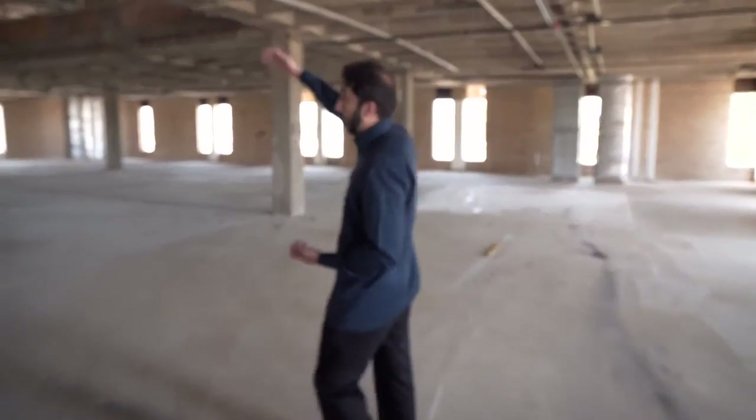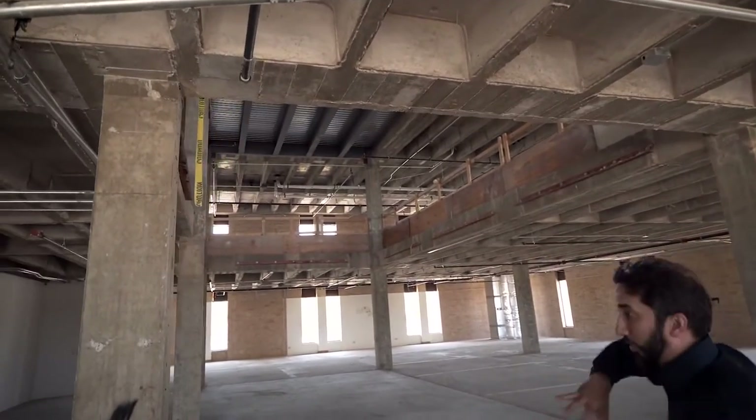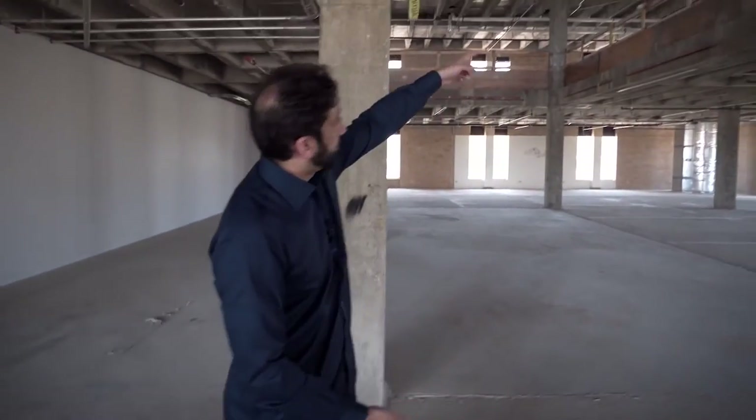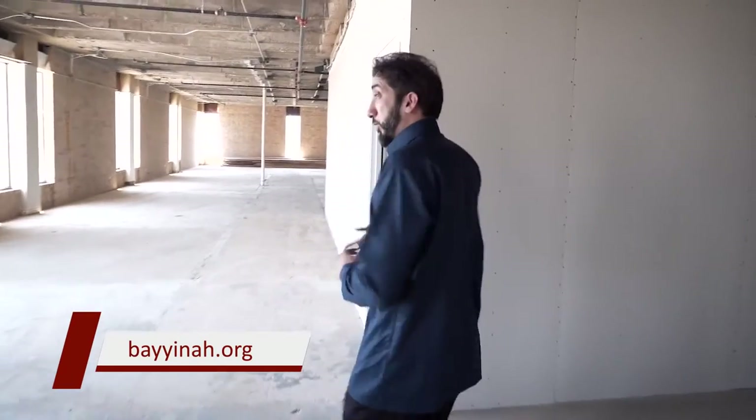We don't just want to do top-level research in the study of the Quran and present its message effectively — we want to do it at a level of production quality and aesthetics that matches the best of what's out there in the world, and that's the intention behind the studio. You'll notice the high ceilings up here, which accommodate the extra lighting required for a studio space. This space is going to get soundproofed, and inshAllah a world-class level of production will come out of here that impacts the entire world. Along with that, upstairs will be our offices, and on the other side of this floor is the student campus.